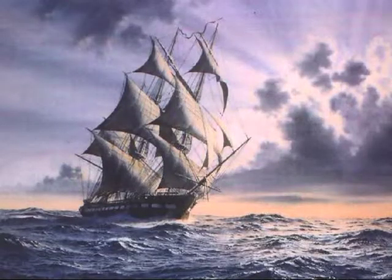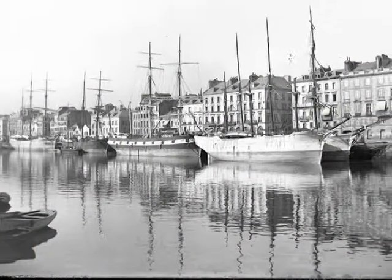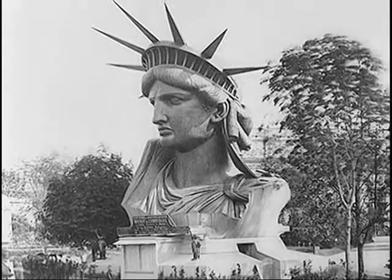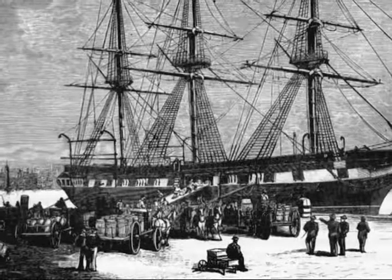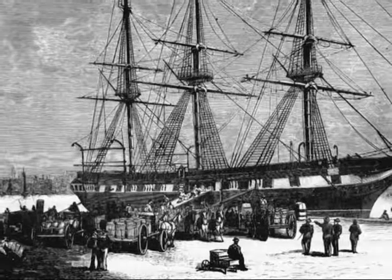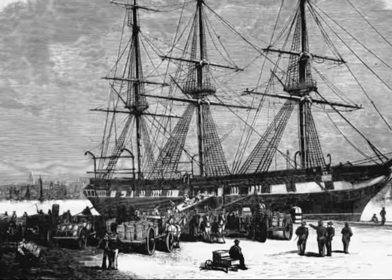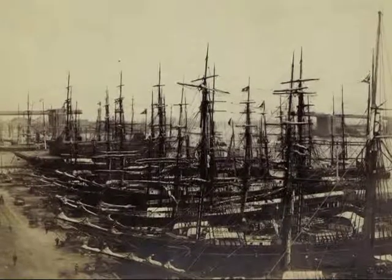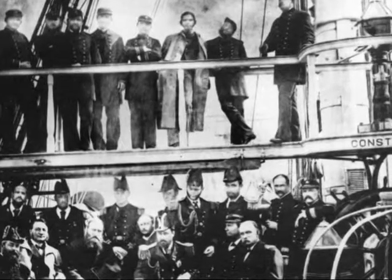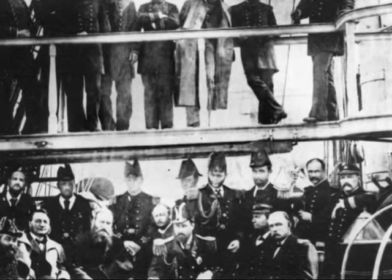In 1878, Constellation, along with the USS Constitution, sailed to Le Havre, France, carrying American exhibits for display at the Paris Exhibition. In 1880, Constellation's guns were removed, her inner compartments reconfigured, and her hold filled with 500 tons of food and clothing destined for the relief of famine in Ireland. She departed from New York on March 30th and arrived in Queenstown, Ireland three weeks later. English and Irish dignitaries, including the Duke of Edinburgh himself, celebrated Constellation's mission of mercy.